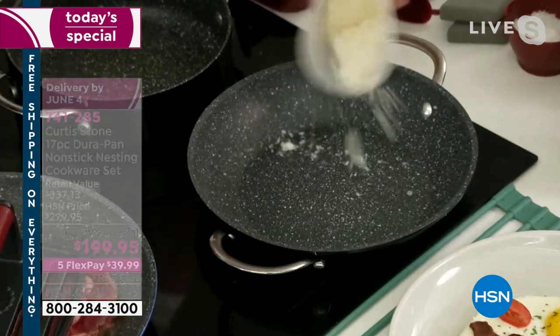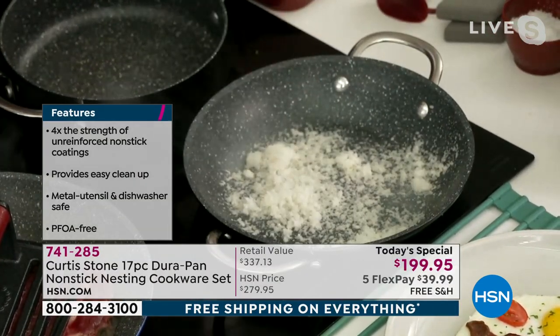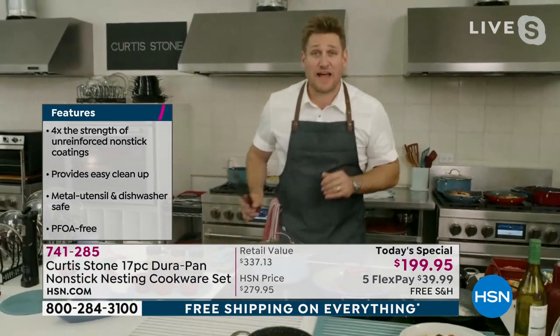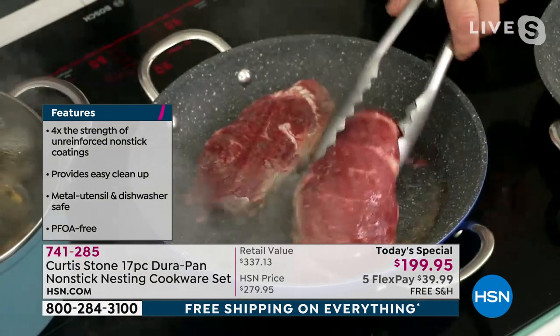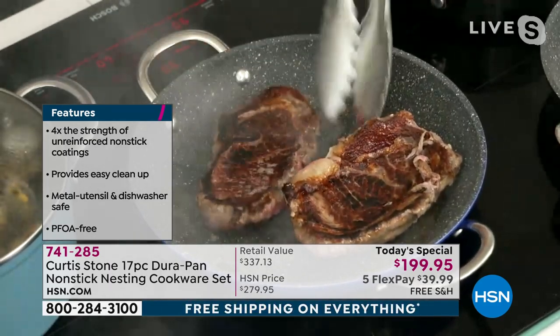Let me throw parmesan cheese in there and burn it on just to prove to you that nothing sticks to this cookware. Underneath my grill press — and happy Father's Day, everyone, in a couple of weeks — whether you're getting him the grill press or these gorgeous tongs, look at the caramelization on that beautiful ribeye.